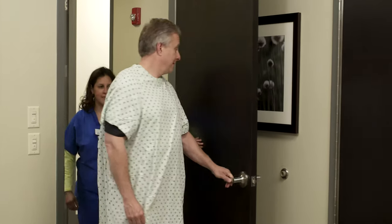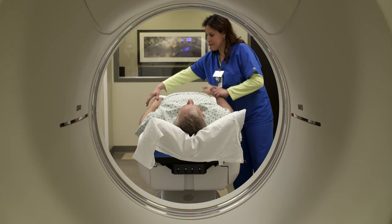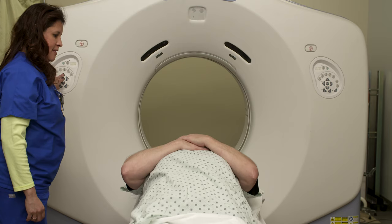The next step usually occurs around a week or so later — patients come back and we do a planning CAT scan. We have you lie down in the treatment position. Since the CyberKnife is a very precise instrument, we don't need to immobilize your body unlike with other radiation.